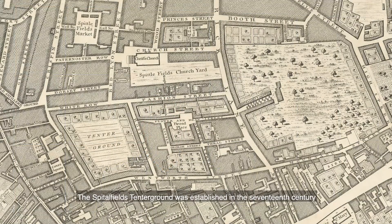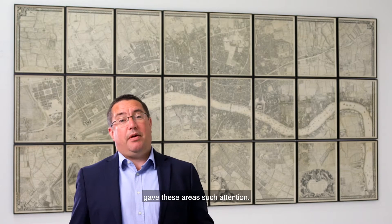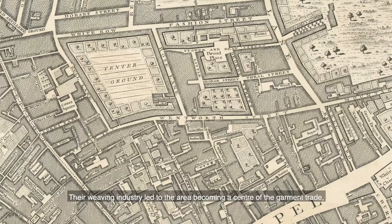The Spitalfields tenter grounds were established in the 17th century by Flemish weavers who, like John Rocque, were Huguenot refugees fleeing religious persecution — and so one might imagine why the mapmaker gave these areas such attention. Their weaving industry led to the area becoming the centre of the garment trade, with names such as Fashion Street and Petticoat Lane still around today.